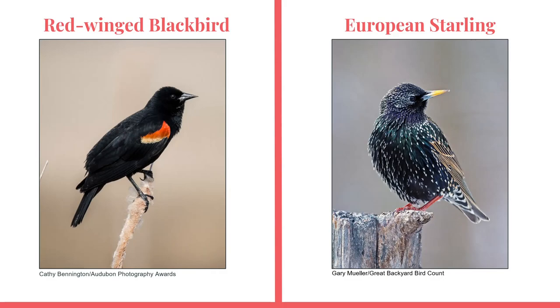Beginning birders often confuse red-winged blackbirds with other blackbirds such as the European starling. As shown in these pictures, red-winged blackbirds are jet-black all over with the exception of their red or orange patches on their wings, whereas European starlings have white speckles all over their body. The red-winged blackbird's beak and legs are always black, which is not the same for the European starling, whose bill turns yellow during the breeding season.